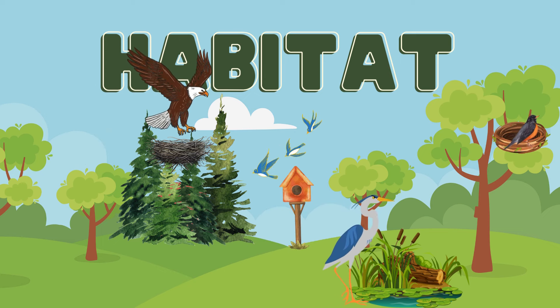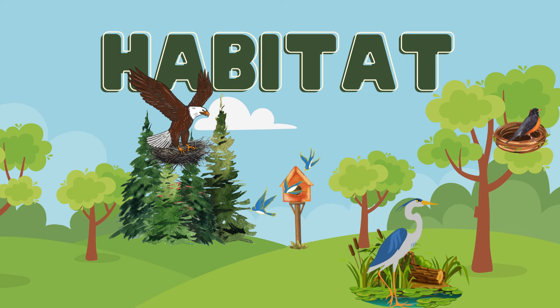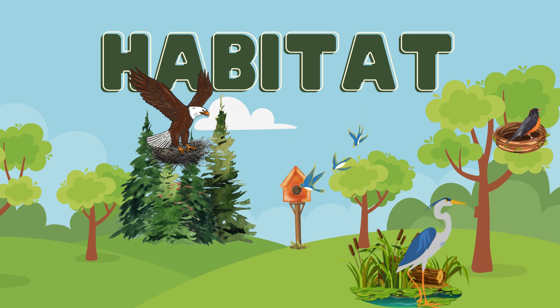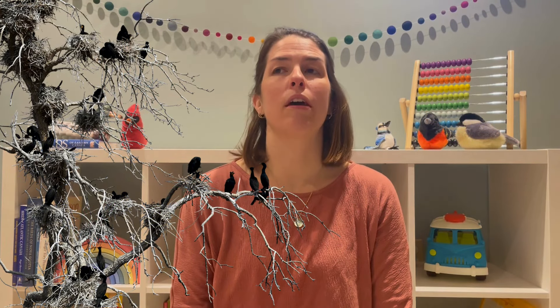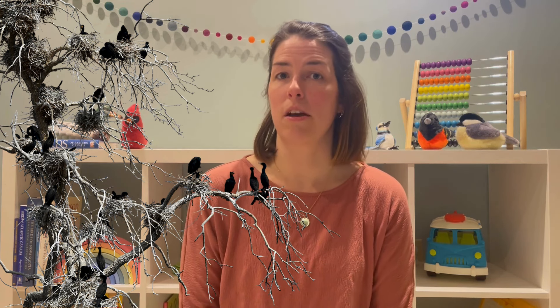Where do they sleep? Where do they live? The double crested cormorant is a water bird and they like to live around lakes and the ocean. They'll nest up in the trees in colonies. They make their nests out of sticks, or sometimes they'll put their nests on the ground.